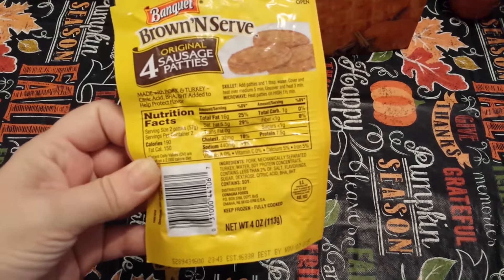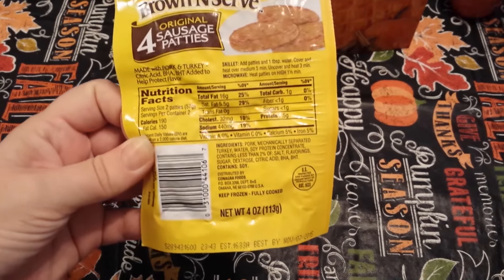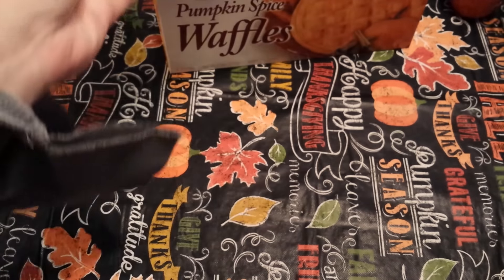Then I found the Banquet Brown and Serve Original Sausage Patties. It's a four ounce, so I grabbed that.